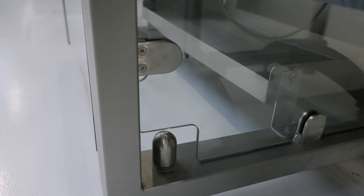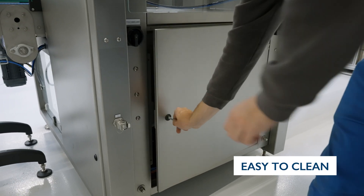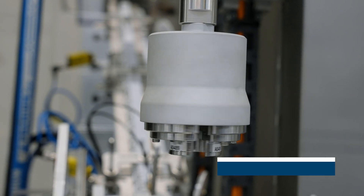The Tigris monoblock is built on a stainless steel chassis with integrated electrical cabinets and hardened glass doors and panels, resulting in a clean design. The monoblock is also able to handle corrosive and hazardous products.